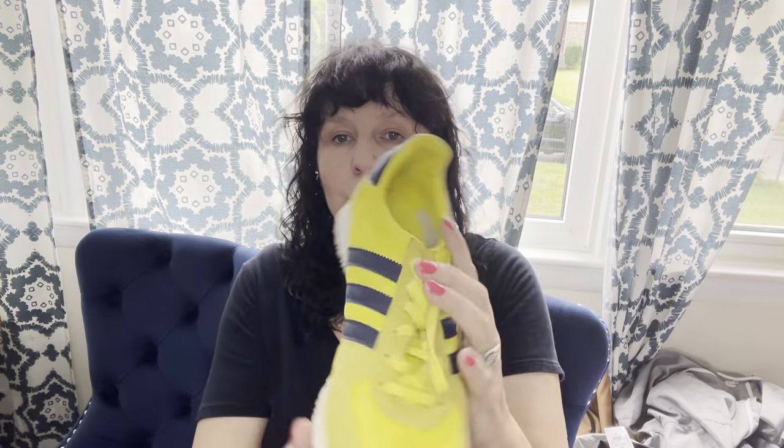Then we have these Adidas shoes in yellow and blue — this is more of a comfort shoe, streetwear. $14.99 and 25% off. These will move, but not for a lot of money.